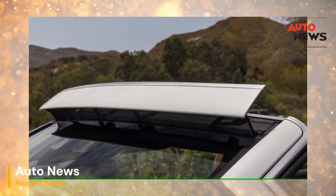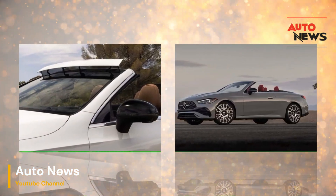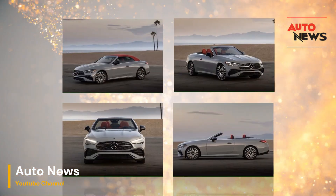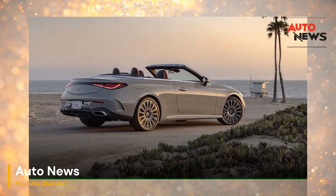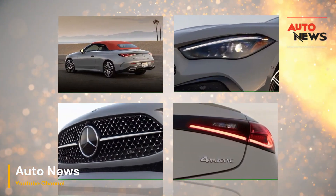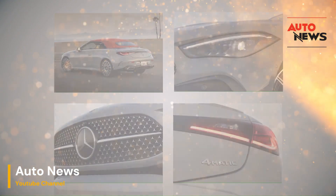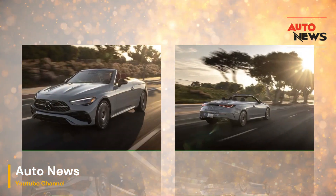Hey, everyone. Welcome back to the channel, where we dive deep into the latest in automotive technology and luxury. Today, we're taking a close look at two of Mercedes-Benz's game-changing features for their convertibles, the Aircap and Airscarf. These innovations promise to make your open-top driving experience more comfortable and enjoyable than ever before. But do they really crack the code to a better Cabriolet? Let's find out.